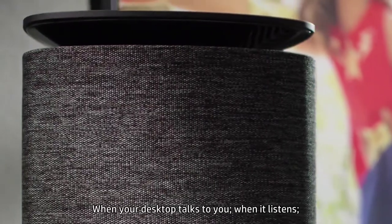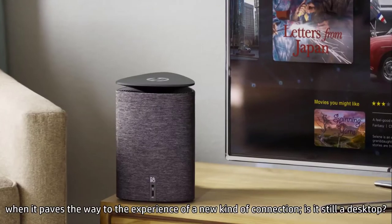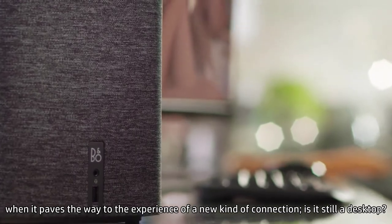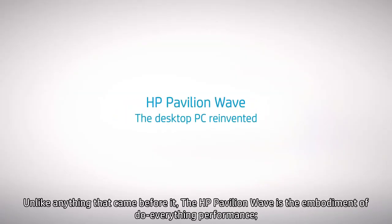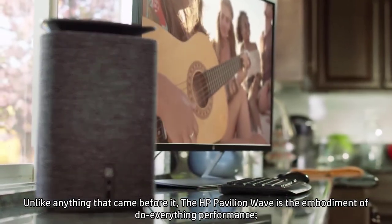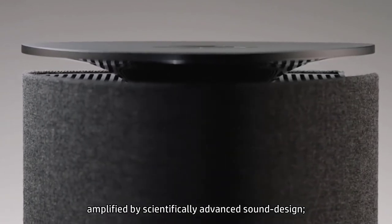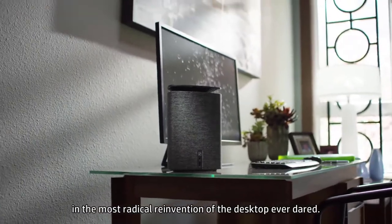When your desktop talks to you, when it listens, when it paves the way to the experience of a new kind of connection — is it still a desktop? Unlike anything that came before it, the HP Pavilion Wave is the embodiment of do-everything performance, amplified by scientifically advanced sound design in the most radical reinvention of a desktop ever dared.